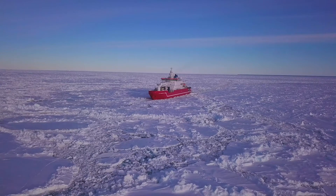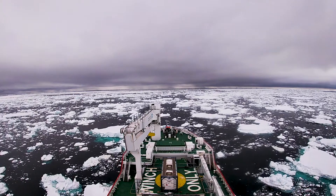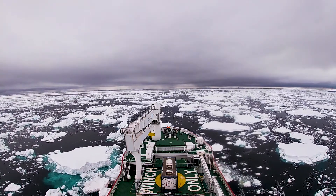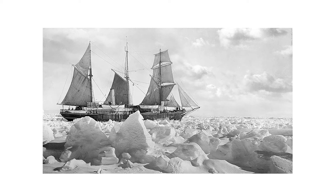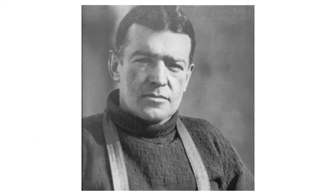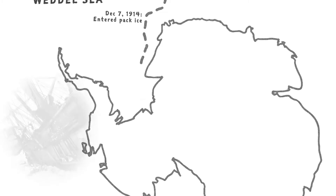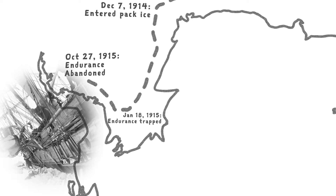Because we were in the area, we decided we'd also go and look for the Endurance. It's probably one of the most famous shipwrecks in the polar regions, because it was owned by British polar explorer Sir Ernest Shackleton. What Shackleton wanted to do was to be the first person to cross Antarctica. The ship never got to Antarctica — it got within about 100 miles — and then it got stuck in the sea ice. Eventually they had to abandon the ship.